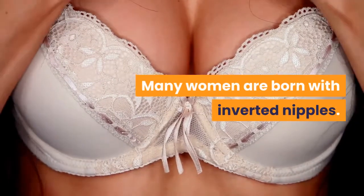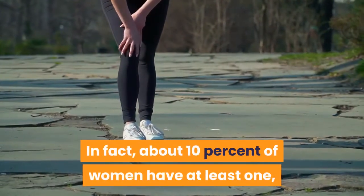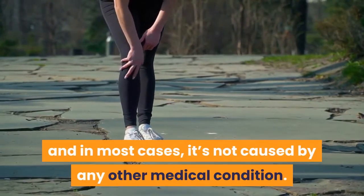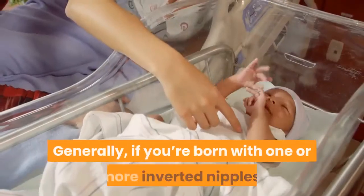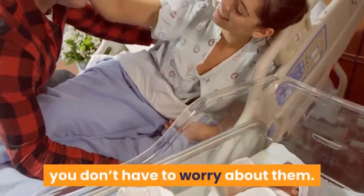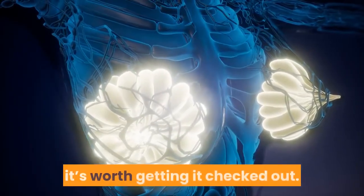What causes inverted nipples? Many women are born with inverted nipples. In fact, about 10% of women have at least one, and in most cases it's not caused by any other medical condition. It doesn't hurt or cause any specific problems. Generally, if you're born with one or more inverted nipples, you don't have to worry about them.